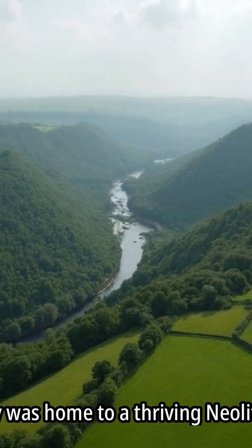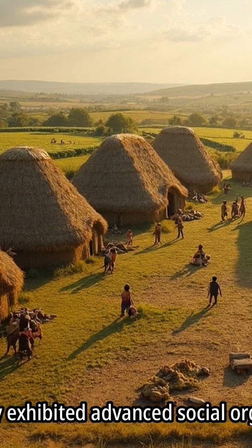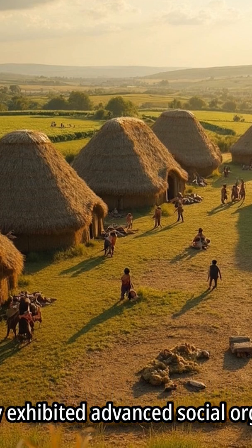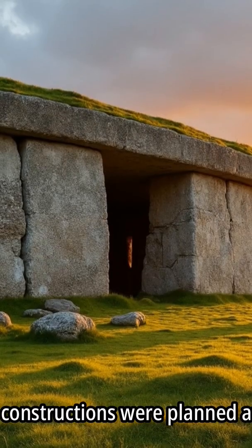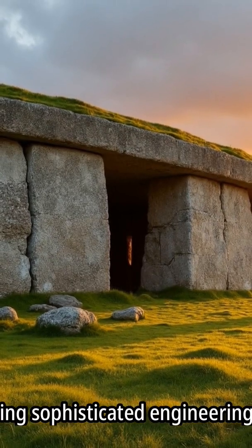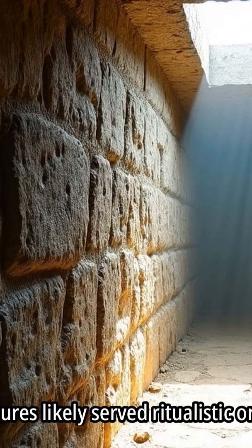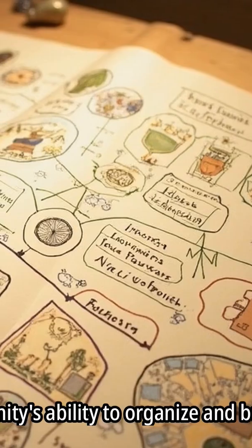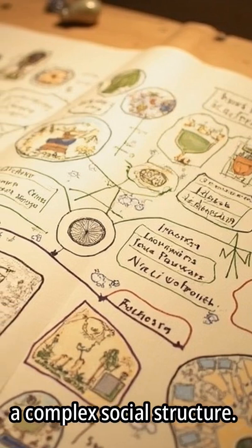The Boyne Valley was home to a thriving Neolithic community. This society exhibited advanced social organization, and spiritual beliefs were central to their culture. Monumental constructions were planned and executed, indicating sophisticated engineering skills. These structures likely served ritualistic or communal purposes, and the community's ability to organize and build reflects a complex social structure.